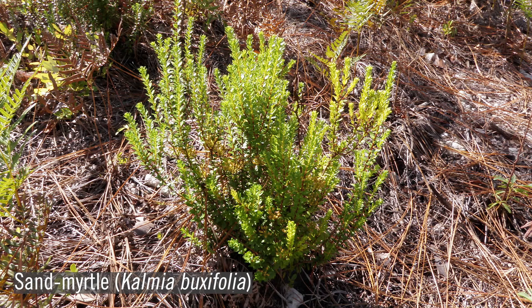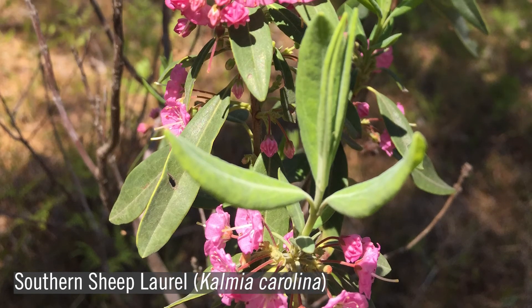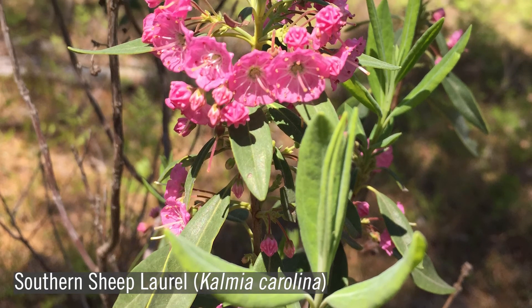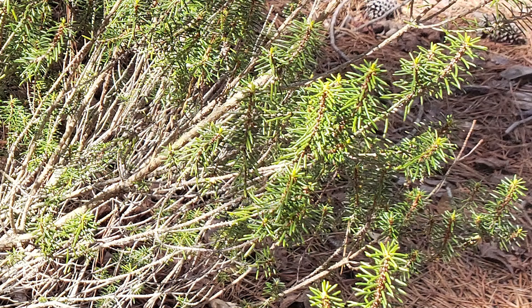Sandmyrtle, or Kalmia buxifolia, is an evergreen with tiny leaves crowded on the stems. It grows in clumps on sandy ridges, and in spring, dense clusters of white flowers attract early-brooded butterflies such as hairstreaks. Another evergreen, sheep laurel, or Kalmia carolina, also found on sandy ridges, has narrow, leathery, blue-green leaves with striking, dense clusters of deep pink, saucer-shaped flowers. Sandhill's rosemary, or Ceratiola ericoides, grows up to six feet tall, and is found at extremely dry, sandy longleaf sites. While the evergreen aromatic and needle-like leaves resemble the herb rosemary, you would be disappointed if you tried to use it for cooking.